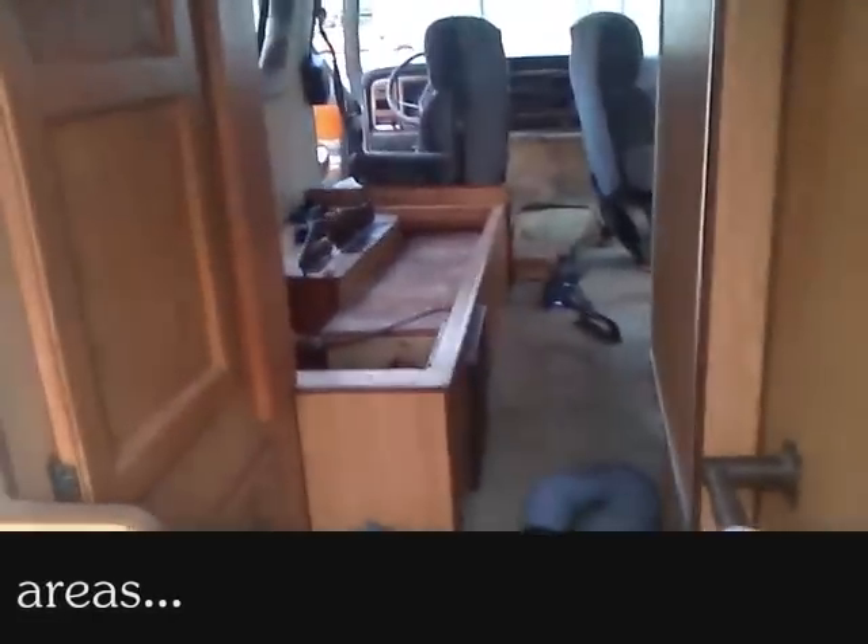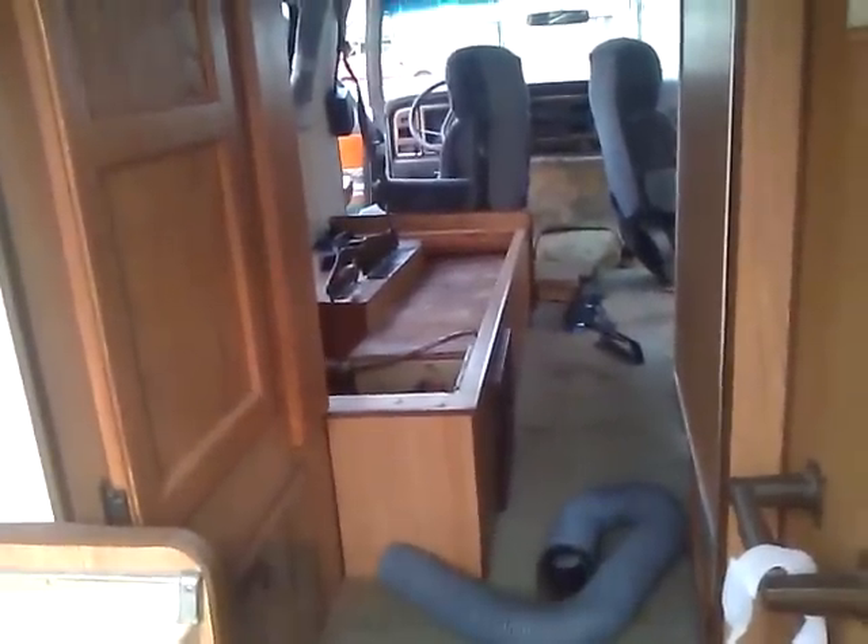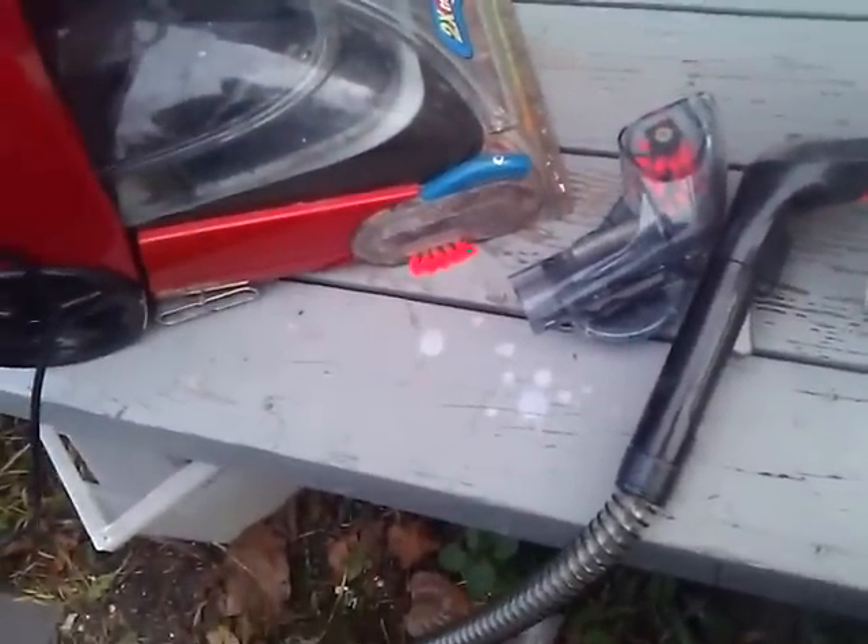I took out the bed slash couch and I have it over here because I'm actually steam cleaning it. I got my little steam cleaner going and I'm going to show you guys just how dirty this thing is — hang on, it's going to get noisy.